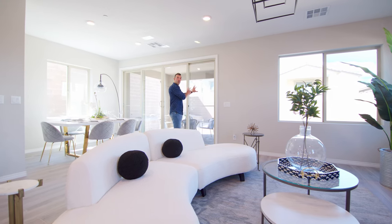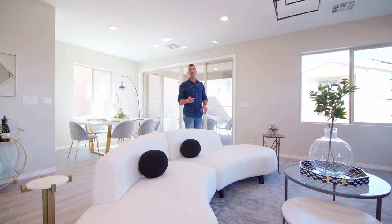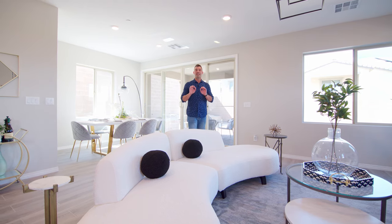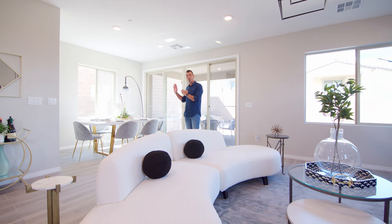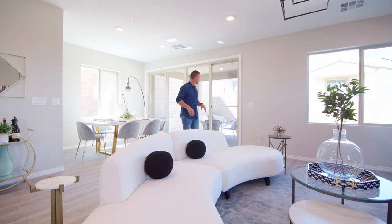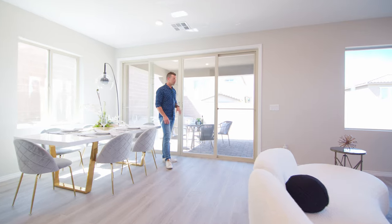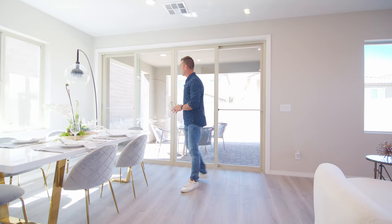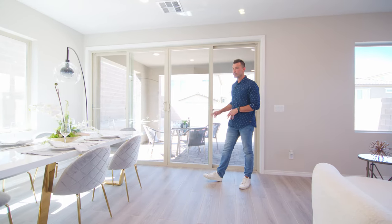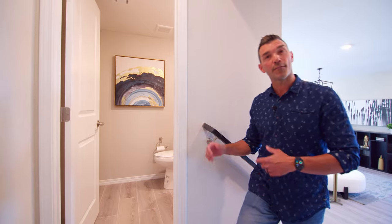This is a north-facing backyard, which I do recommend. If you are looking for a home here in Las Vegas, north-facing or south-facing is definitely key. If you have a house that's facing west, you're going to get beat up by the sun all day and you'll never use your backyard. Here we have our 10-foot slider, which was an upgrade with the builder — these upgrades typically cost around $10,000 to $12,000. Here we have our dining area. Making our way upstairs, we have our first landing, and off to my right is a powder bath with a pedestal sink.